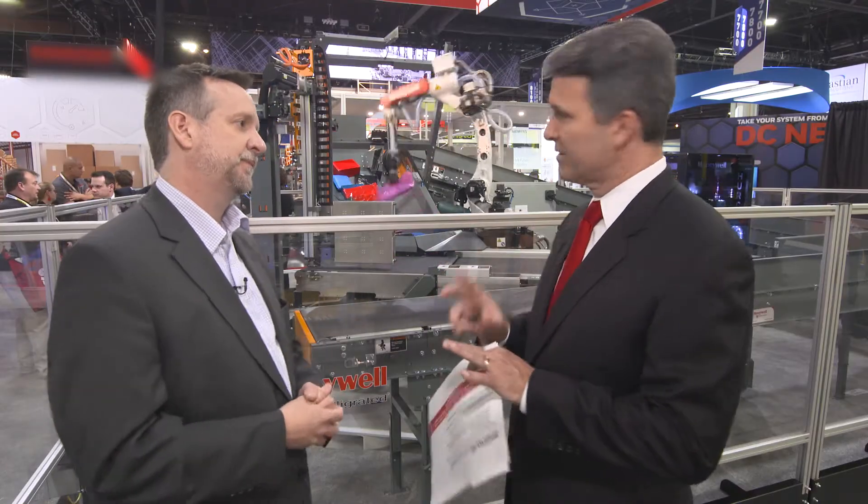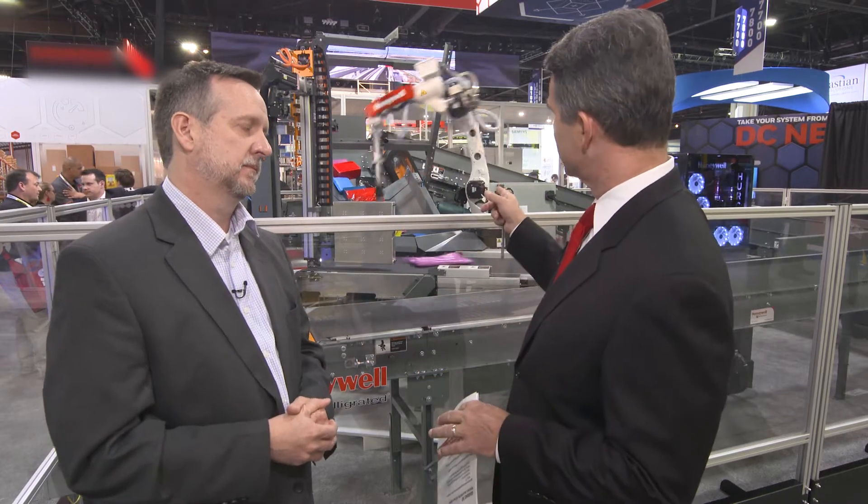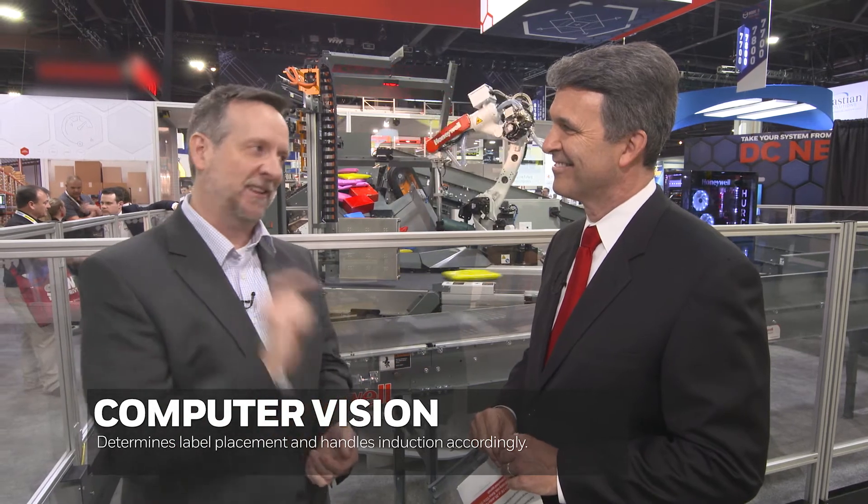This robot obviously has some sort of visual capabilities because it's picking and choosing what it's grabbing. It uses computer vision, machine learning, and AI to figure out where the items are, determine the right one to pick, and also locate the label. Then it directs the robot to go pick that item and handle it accordingly.